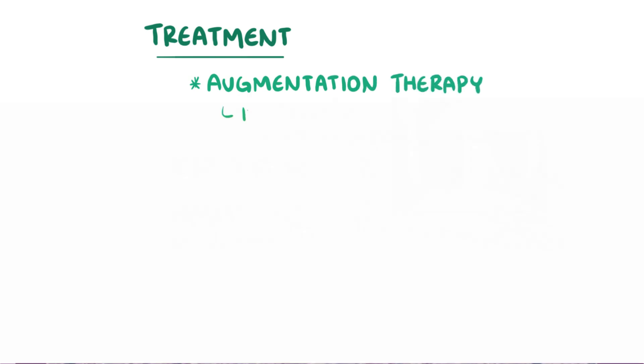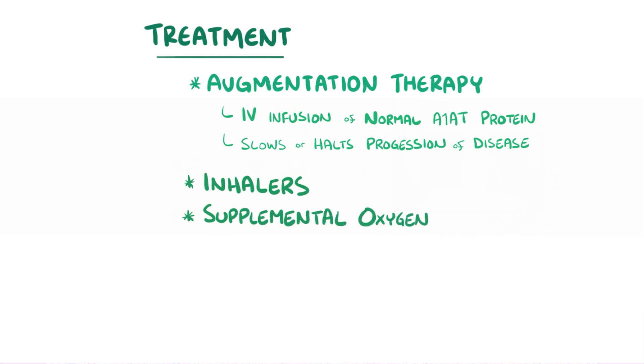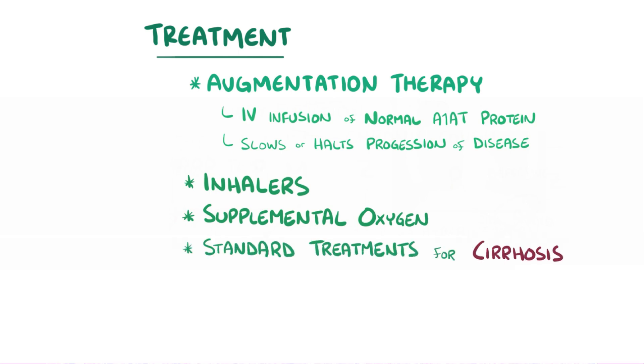In terms of treatment, augmentation therapy involves intravenous infusions of normal alpha-1 antitrypsin protein purified from the blood of healthy plasma donors. This doesn't cure the lung disease, but it does slow or halt its progression, so other therapies for COPD like inhalers and supplemental oxygen are often needed as well. Supplementing the deficient protein doesn't fix the liver problems, since they're caused by defective alpha-1 antitrypsin building up in the hepatocytes, so standard treatments for cirrhosis are usually needed, like lactulose to prevent hepatic encephalopathy.